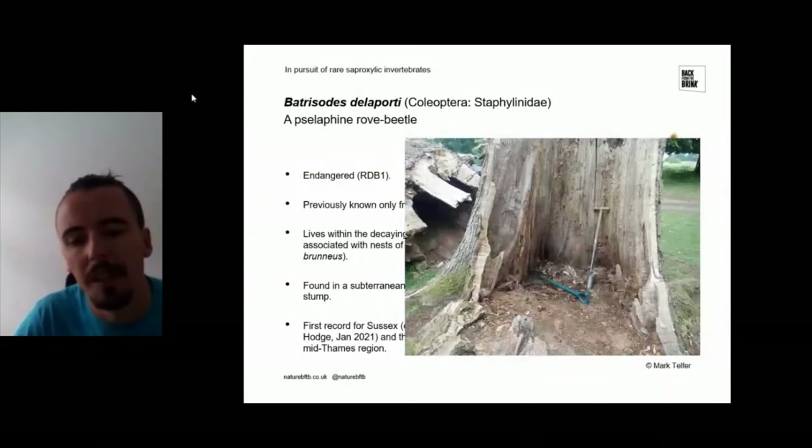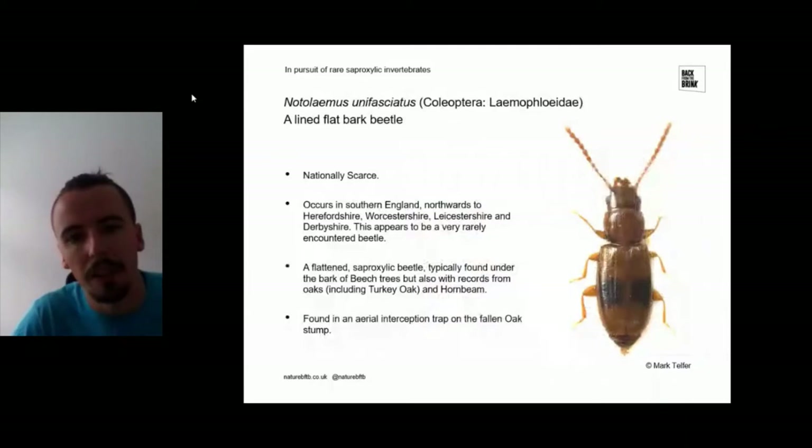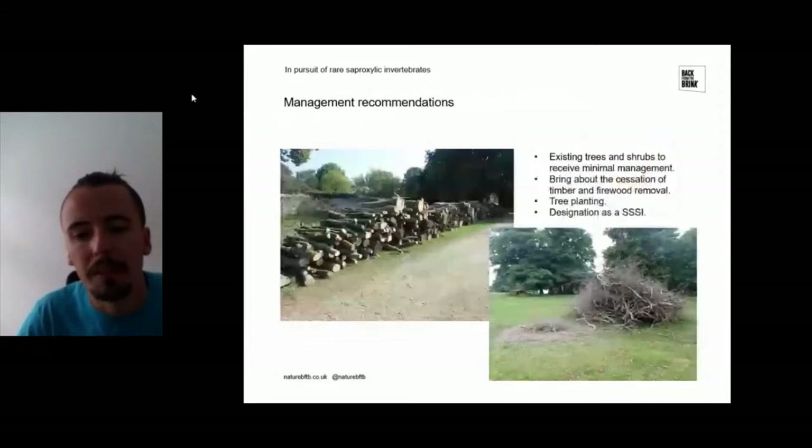The subterranean trap was set up into the base of a broken oak tree — this was the first record for Sussex and the first record away from the mid-Thames region. Another find was a species of lined flat-bark beetle, nationally scarce but occurring quite widely across southern England. It's flattened because it lives under the bark of beech trees, and also oaks and hornbeam. This was found in the aerial interception trap held over a fallen oak stump.